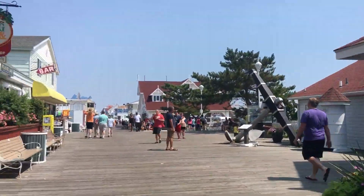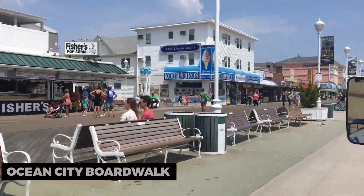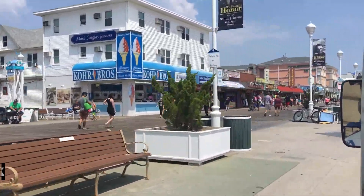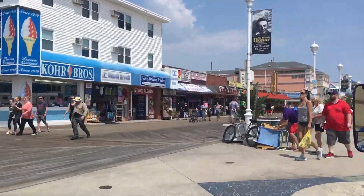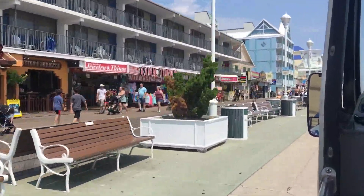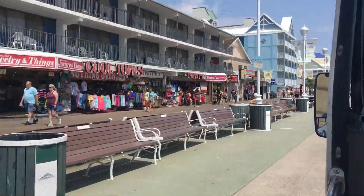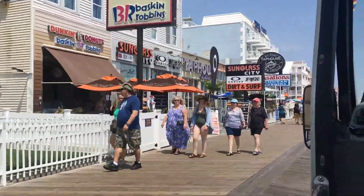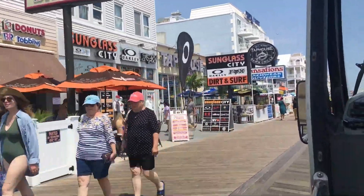Our first stop is the Ocean City Boardwalk. Stretching along the oceanfront, this iconic boardwalk offers a mix of attractions, shops, and delicious eateries. Take a leisurely stroll, rent a bike, or enjoy classic boardwalk treats like caramel corn and saltwater taffy. The Ocean City Boardwalk is a hub of entertainment and nostalgia.